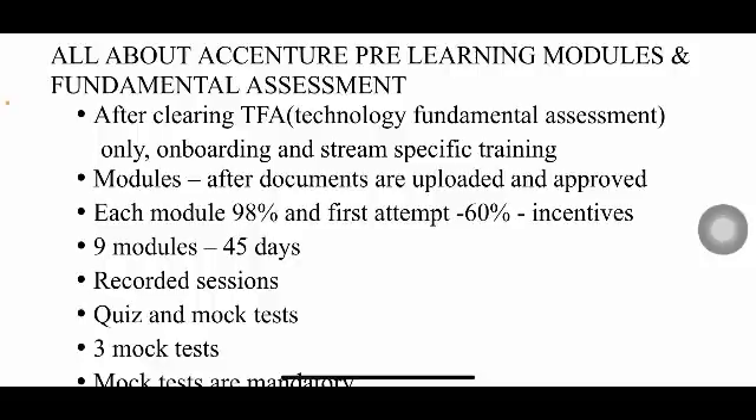You'll have a total of nine modules and nine subjects, and the time given to complete all of them is 45 days. In between, you'll have quizzes and mock tests. I'll tell you what those nine subjects are at the end of the video.